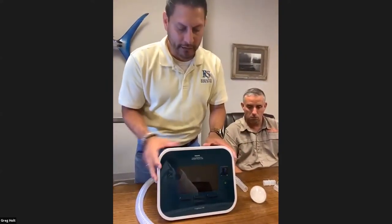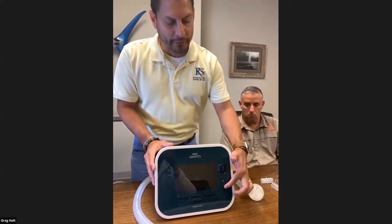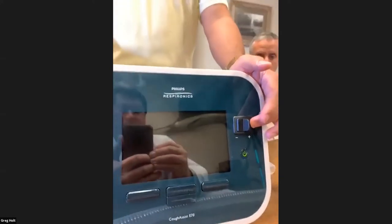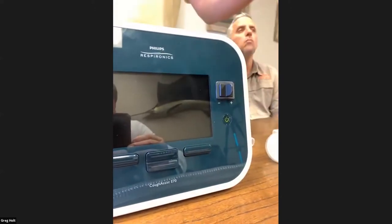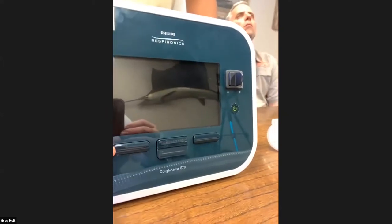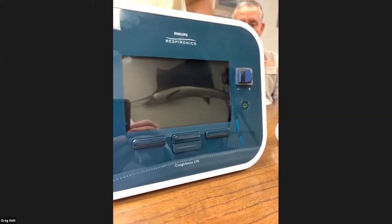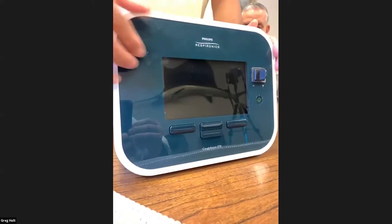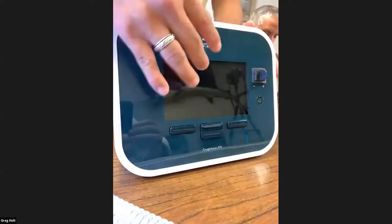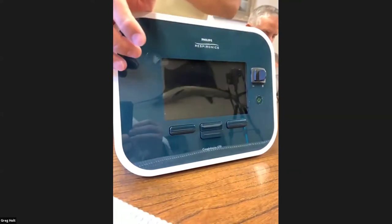This is our cough assist. It's made by Respironics. Here's your on and off switch. Here's a toggle that you can use manually — normally our patients don't use that since we have everything start automatically for them. These are the buttons that the patient or caregiver is going to use to navigate the device. As you can see, this is not touch screen, so if you try to tap it, you won't be able to change any parameters like that.